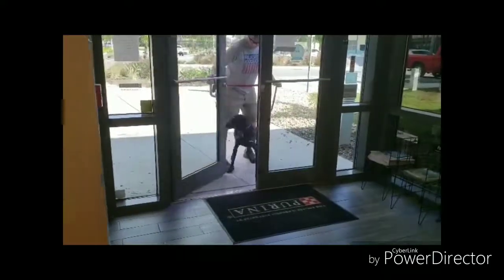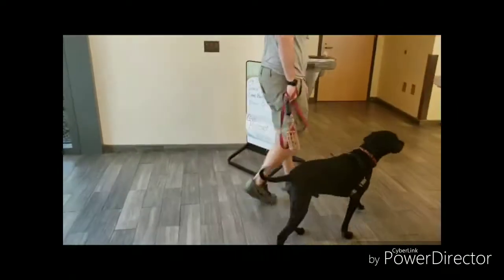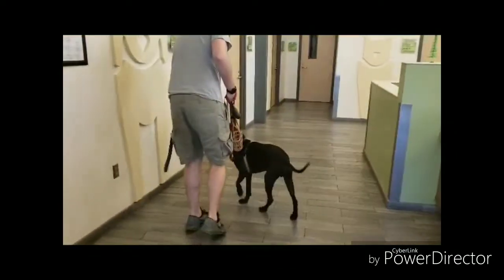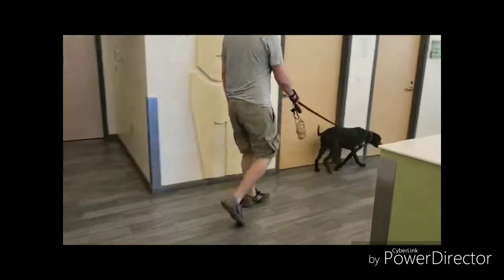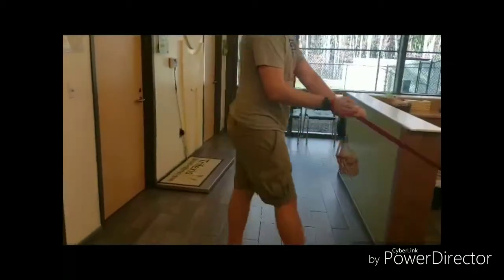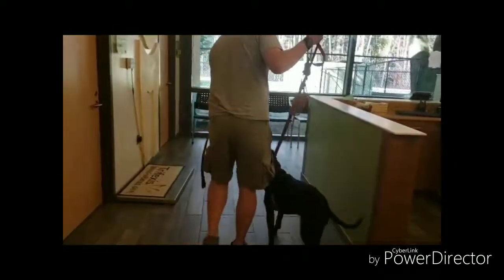For dogs, coming to the vet clinic can be a scary experience. When you first adopt a dog, ask the clinic if there are times when you can bring your dog and not have any procedures done. When you come to the clinic, allow the dog to safely investigate the lobby area and reward them with treats while they are in the building. This takes away the stigma that bad things always happen when you go to the clinic. Make sure to always ask before bringing your dog to acclimate to the clinic, and always keep your dog on leash and maintain a safe distance from other animals.